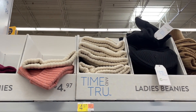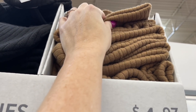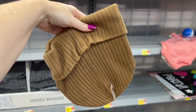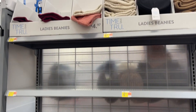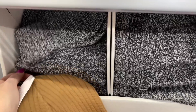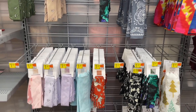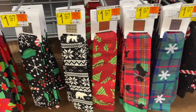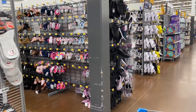I found these ladies' beanies — I love this color, only $4.97 — and they have a lot of different colors, though it's pretty empty because they're starting to put stuff out. They also have bandanas as usual, but they've already started adding Christmas ones.